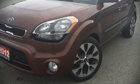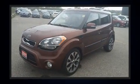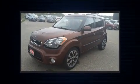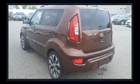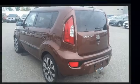Come test drive this 2012 Kia Soul. This four-door, five-passenger hatchback still has fewer than 70,000 kilometers. It features an automatic transmission, front-wheel drive, and a two-liter four-cylinder engine.